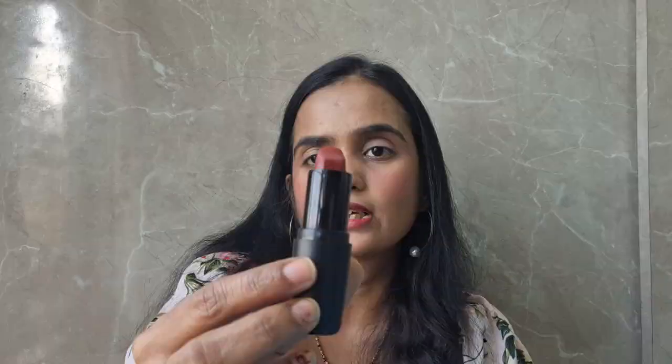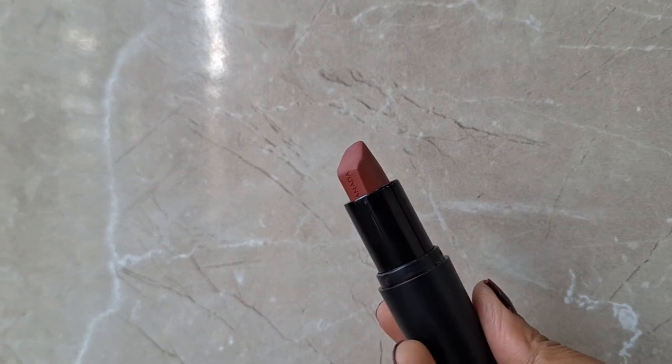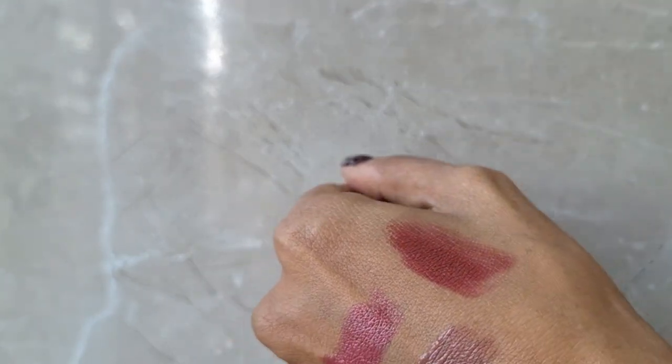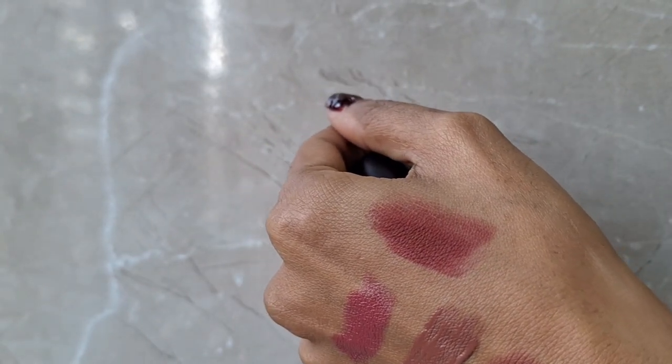Next, in a pink-nude shade, I have the Faces Canada Royal Maroon. This is a maroonish-nude shade — a full beautiful shade. The formulation is beautiful, the lips don't feel heavy or dry. This is one of my favourite lipsticks and I carry it everywhere. Wedding season you can definitely try it.